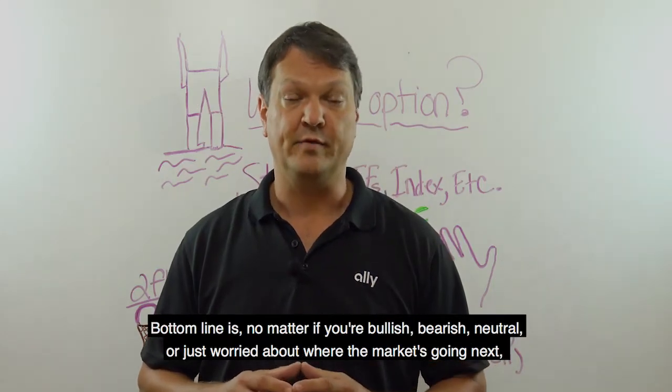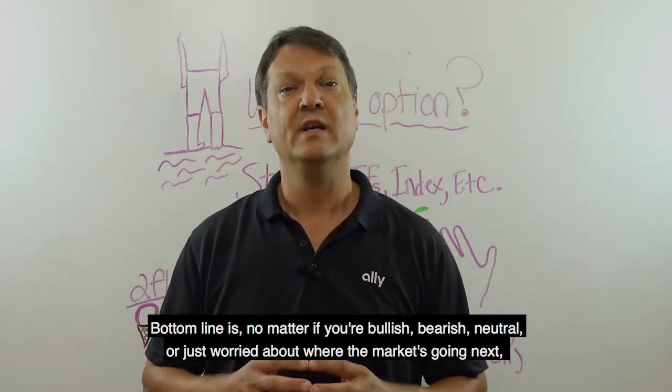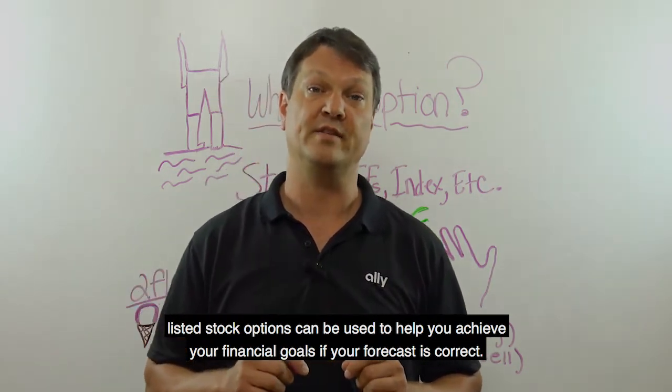Bottom line is, no matter if you're bullish, bearish, neutral, or just worried about where the market's going next, listed stock options can be used to help you achieve your financial goals if your forecast is correct.